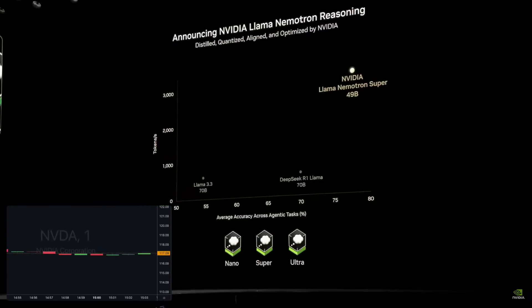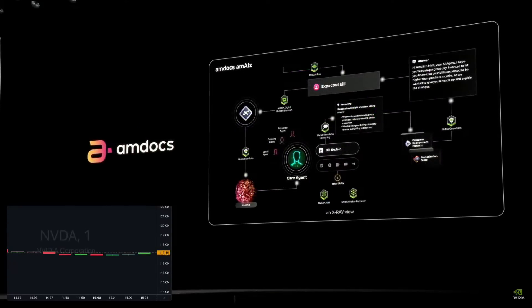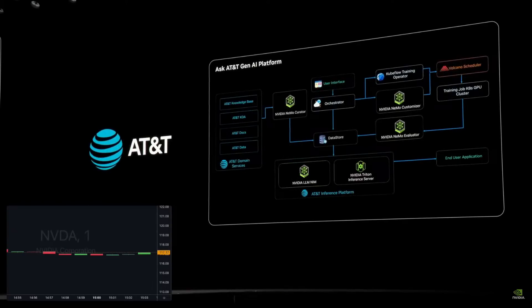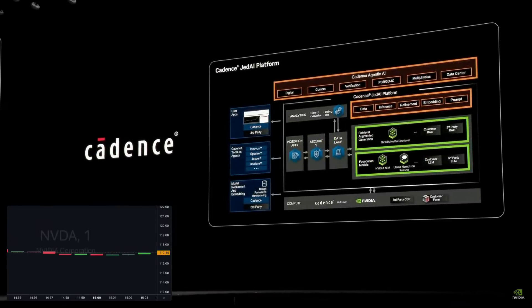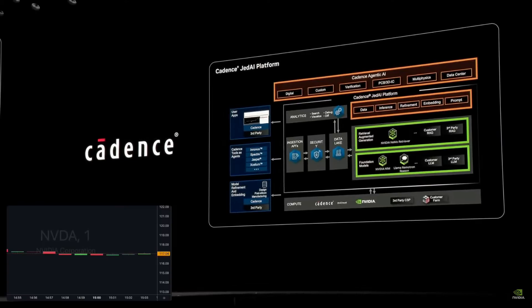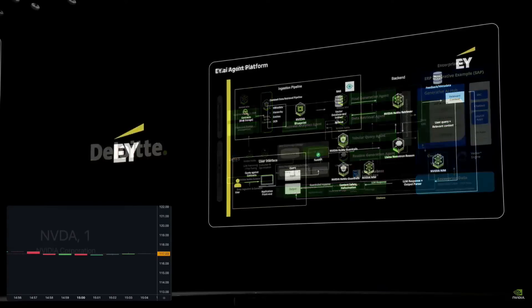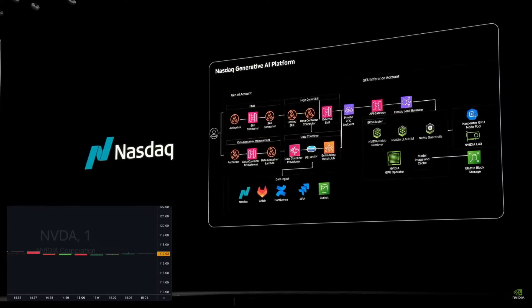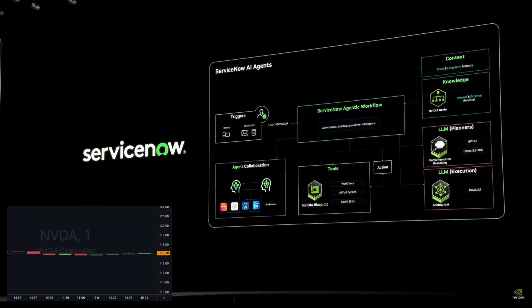I have some great partners in the audience. Accenture's Julie Sweet and her team are building their AI factory and AI framework. Amdocs, the world's largest telecom software company. AT&T's John Stankey building an agentic AI system. Larry Fink and BlackRock. Annie Rood at Cadence — in the future we'll hire digital ASIC designers from Cadence to help design our chips. Capital One, one of the most advanced financial services companies. Deloitte, E&Y, Nasdaq, SAP's Christian, and ServiceNow's Bill McDermott — all integrating Nvidia NIMS and libraries into their AI frameworks.